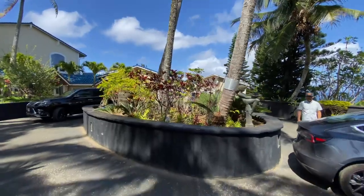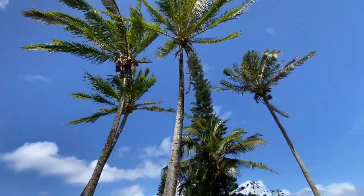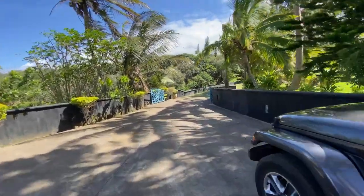This is the interior of the driveway here, looking back at the house. More palms up there. That's your front gate.